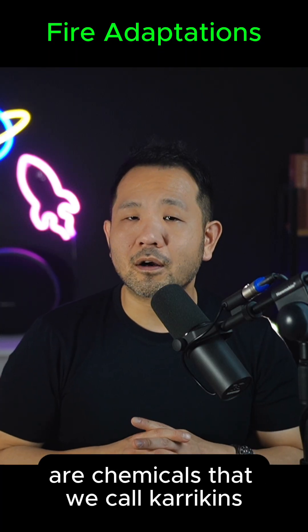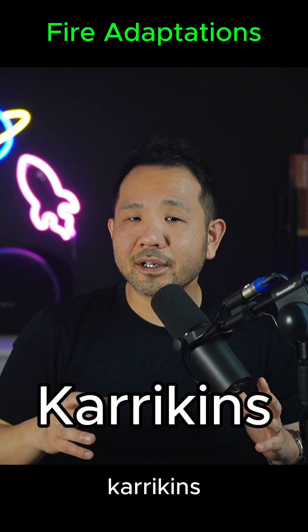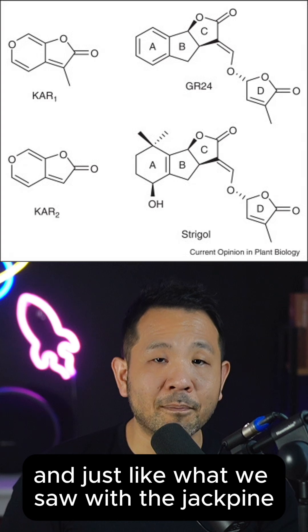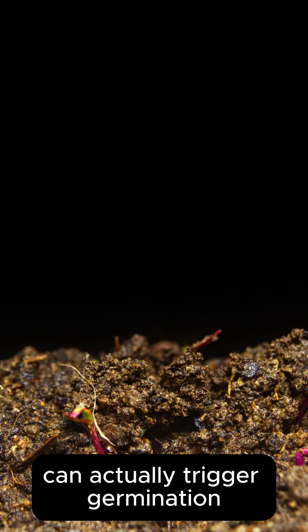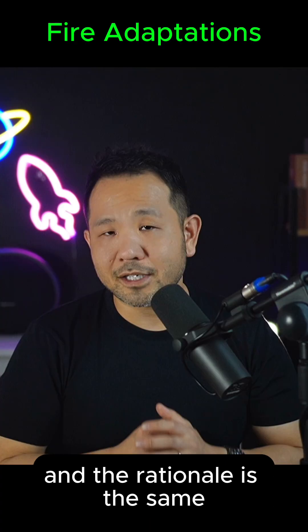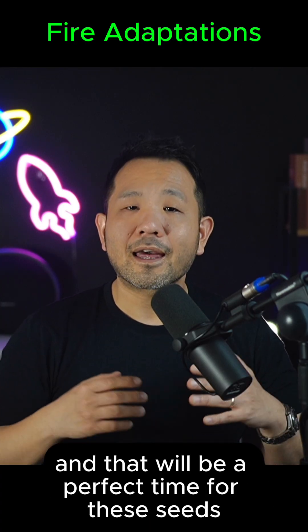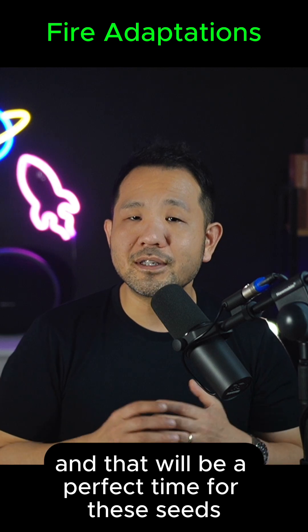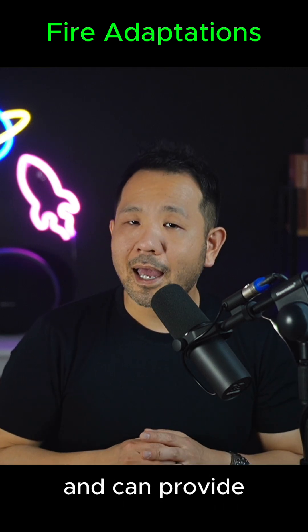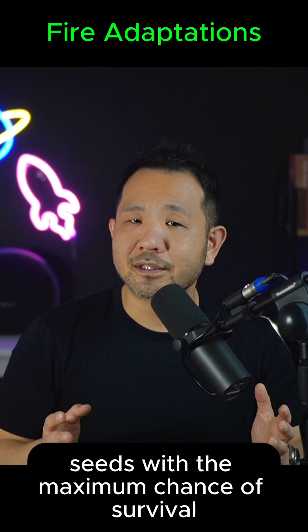Another common fire adaptation involves chemicals called caracans. Caracans are compounds typically found in smoke. Just like with the jack pine, these caracans can trigger germination in seeds that are already inside the soil. The rationale is the same — once there's a fire, there's less above-ground vegetation, making it the perfect time for these seeds to begin germinating into seedlings. This removes competition and can provide seeds with the maximum chance of survival.